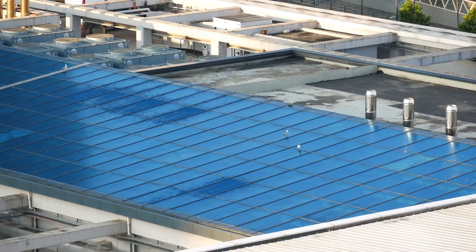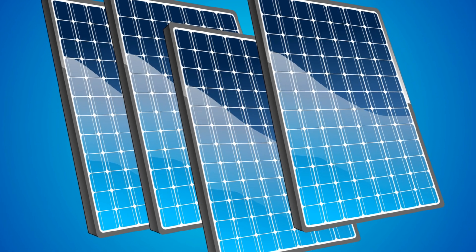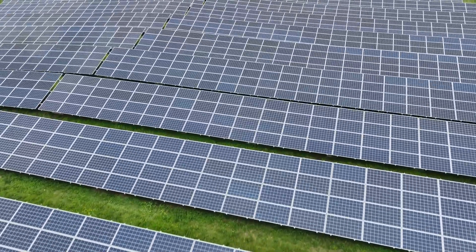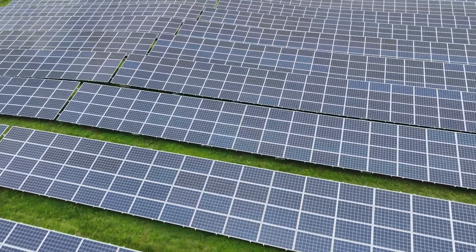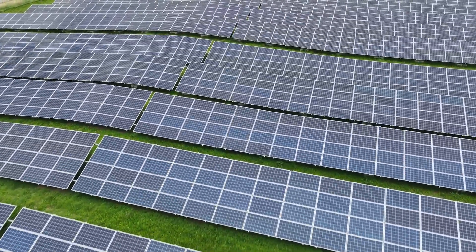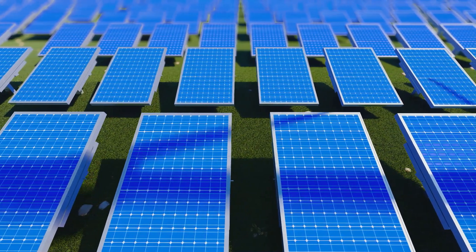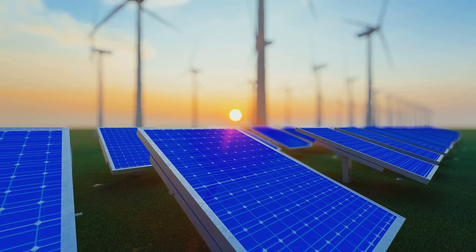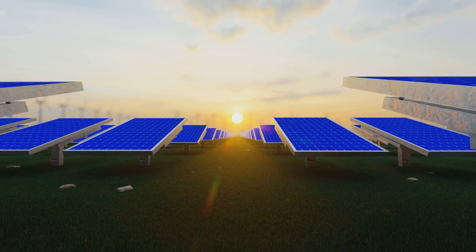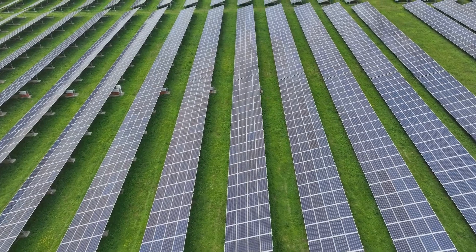The benefits of Solar Skins extend beyond their aesthetic appeal. They represent a major step forward in making solar power more accessible and widespread. By seamlessly integrating solar panels into our built environment, Solar Skins can help overcome one of the biggest obstacles to solar adoption — the perceived visual intrusion of traditional panels. Moreover, the potential impact of Solar Skins on the future of renewable energy is significant. As solar power continues to grow in popularity, technologies like Solar Skins that enhance its adoption and integration are crucial.